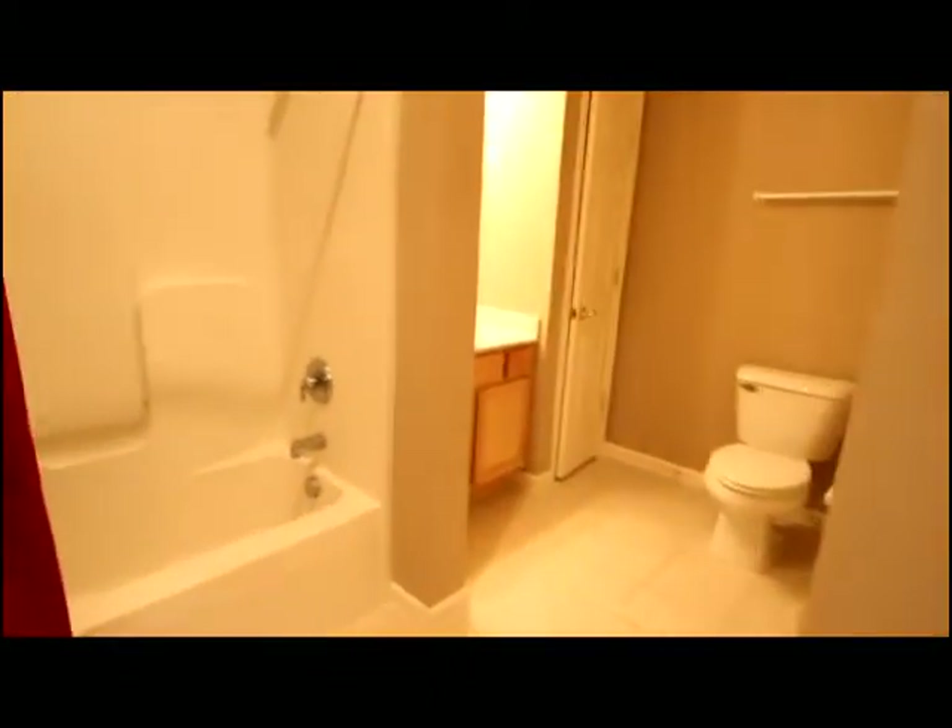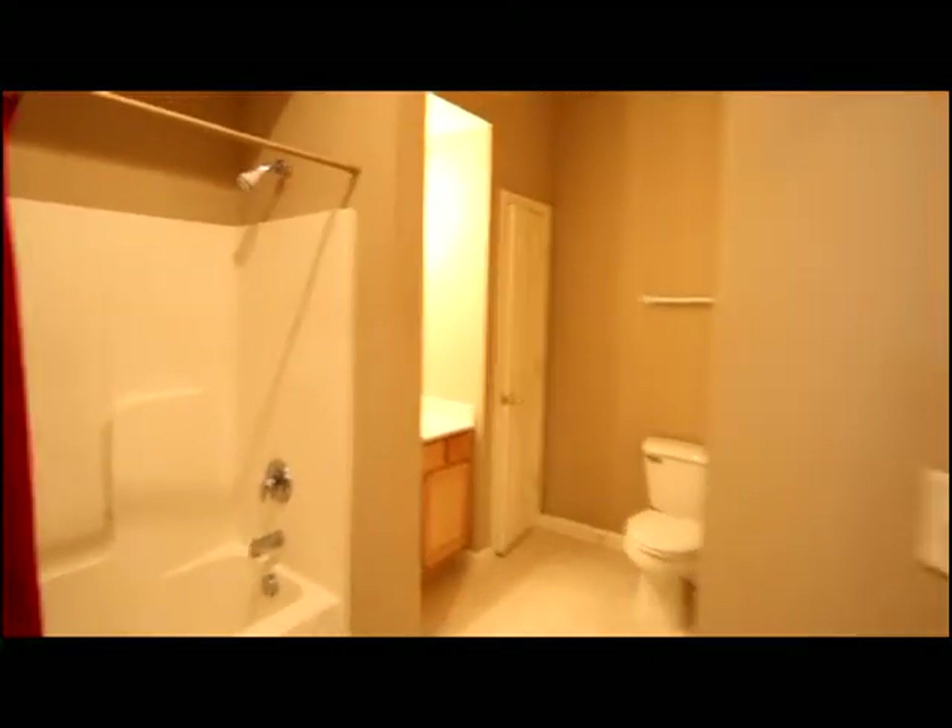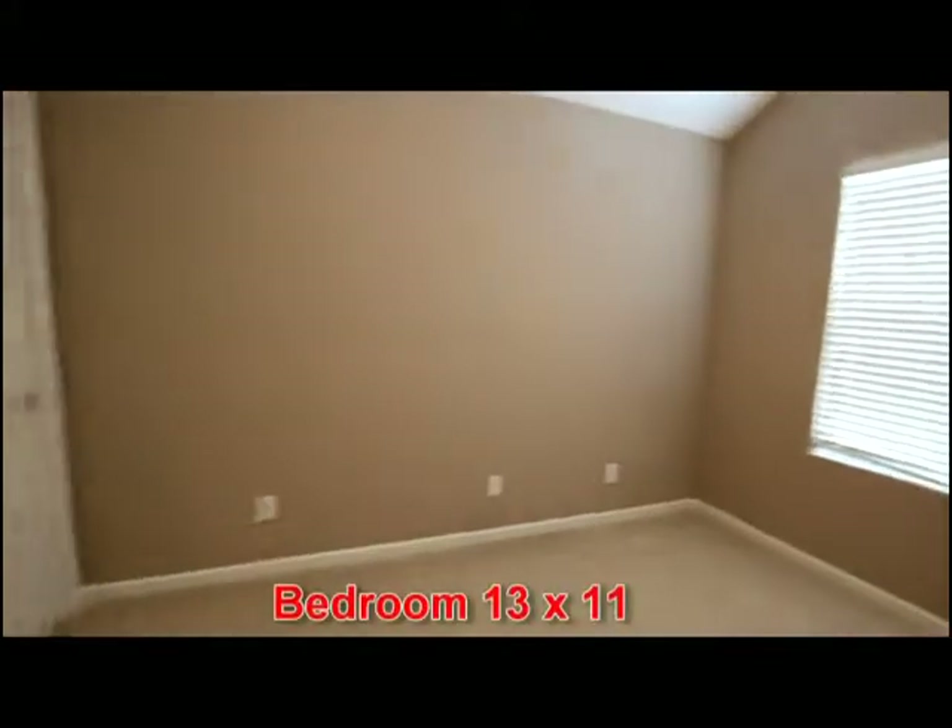There is common bath access and an additional bedroom access, again with cathedral ceiling.